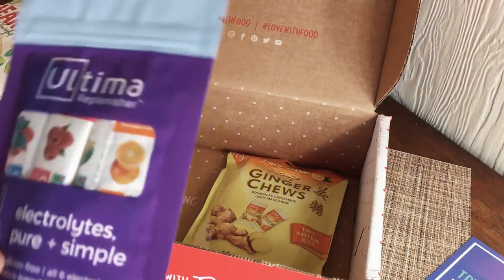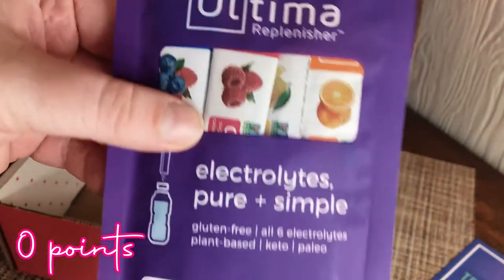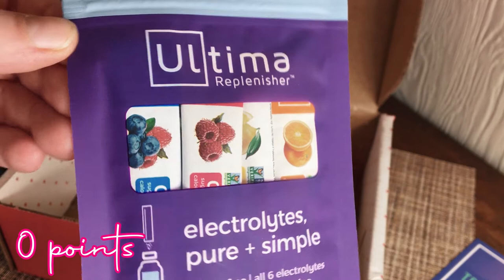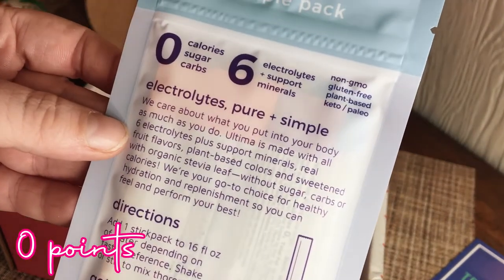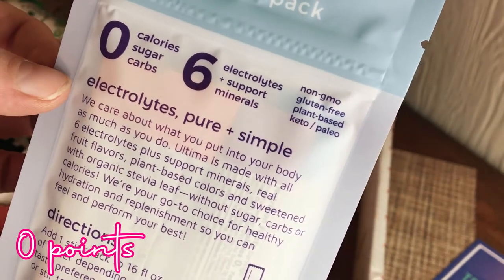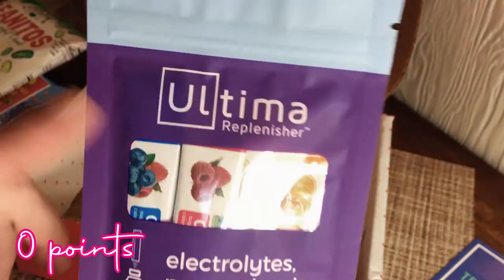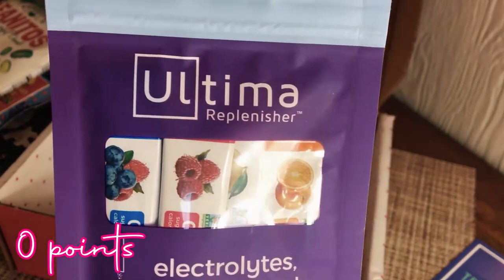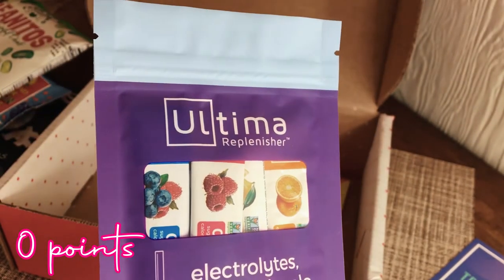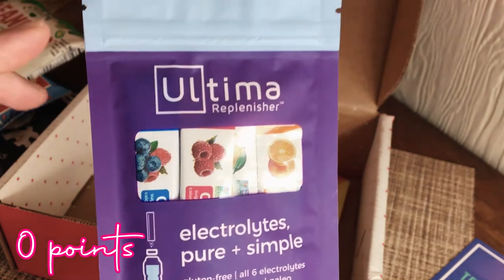This is neat — it's the Ultima Replenish electrolytes, and it looks like it has orange, lemon, raspberry, and a berry flavor. Zero calories, zero sugar, zero carbs — so zero points! Electrolytes and support minerals — you just add it to a bottle of water. I've always wanted to try this brand but never wanted to pay $25 for a container on Amazon, so it's nice to be able to try it first and decide if I like it.